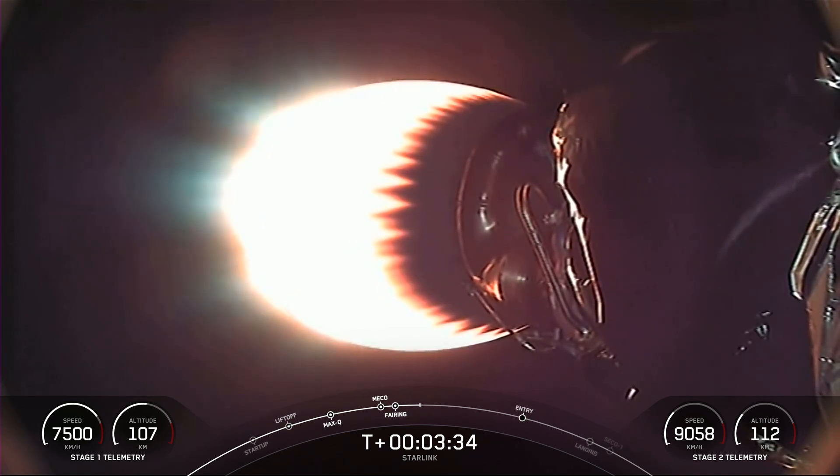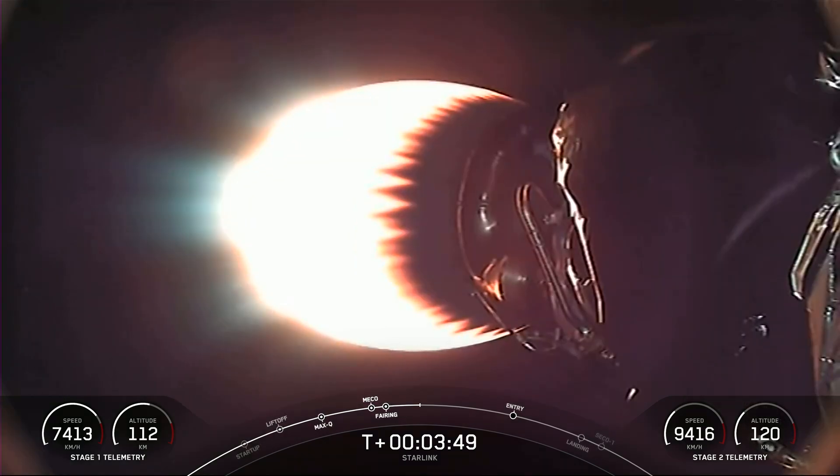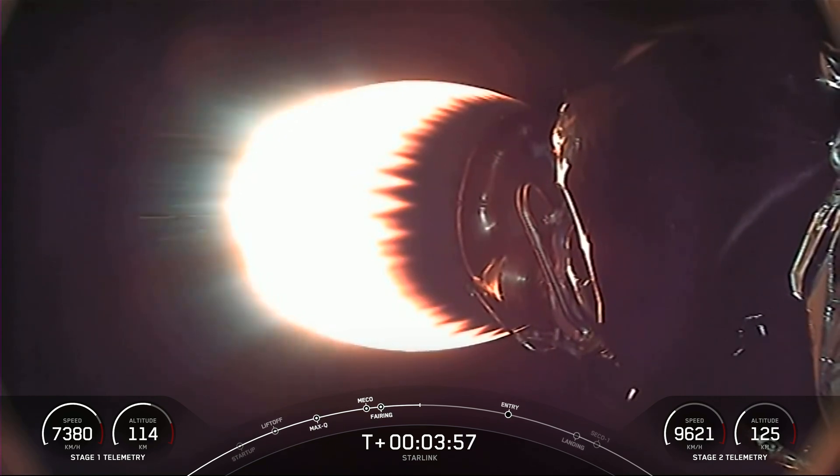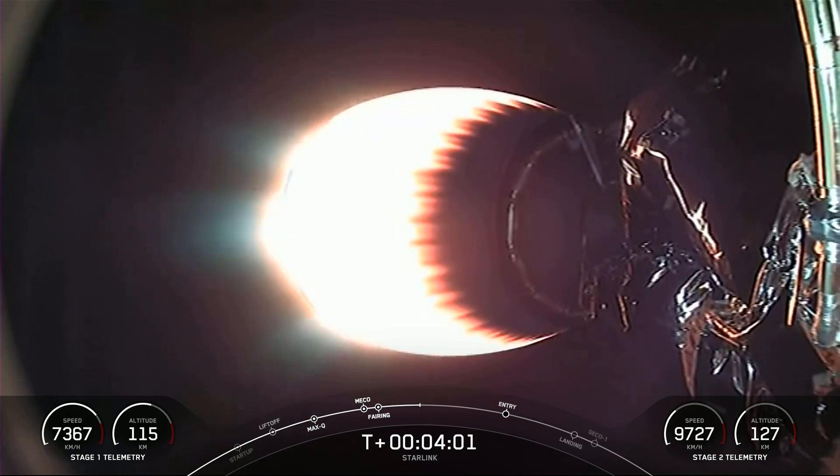Both the first and second stages are following nominal trajectories. The first stage is on its way back to Earth towards our drone ship, A Shortfall of Gravitas. Our MVAC engine, as you can see on your screen, is attached to our second stage and continuing its burn, which will last around another four minutes. Although we don't have views of the first stage right now, the vehicle is still healthy and successfully making its way back to our landing site.